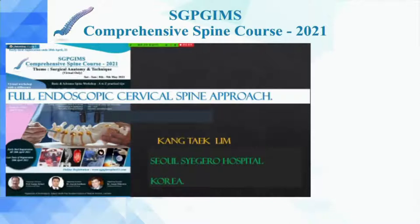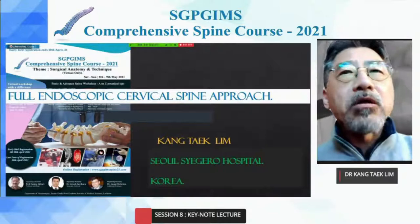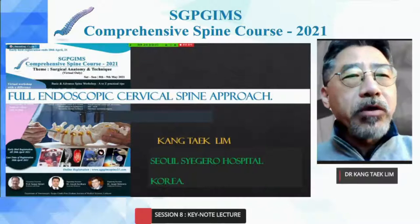Thank you for inviting me to such a valuable meeting at the SCPGi Spine Conference today. It's the second time attending the SCPGi Conference. I'm happy to meet Professor Dr. Amani and so many Indian friends. Online endoscope surgery is popular everywhere in the world now, as it can be the most valuable surgical option as one of the minimally invasive spine surgeries. Today, I will talk about the endoscopic approach and the endoscopic role in the spine field.